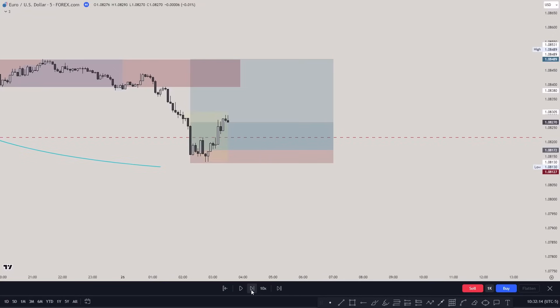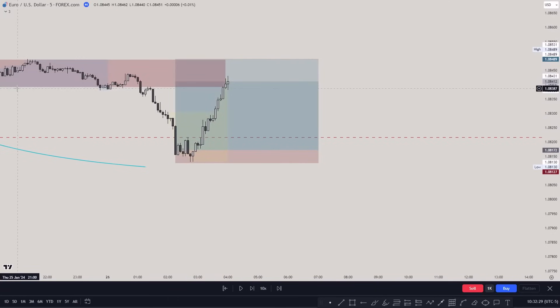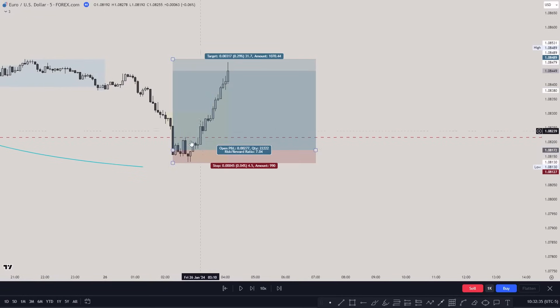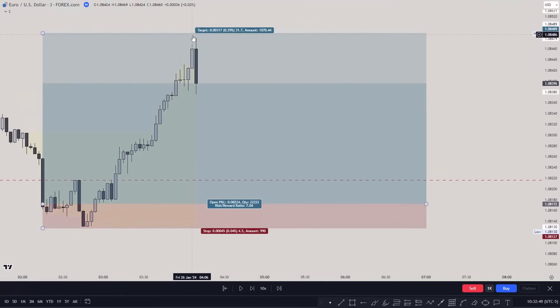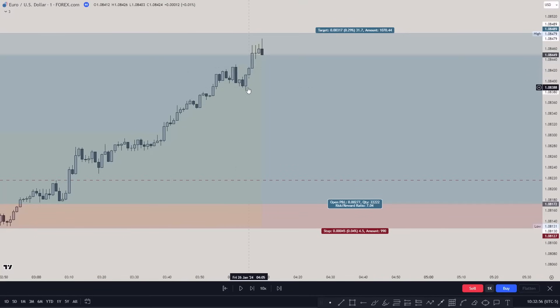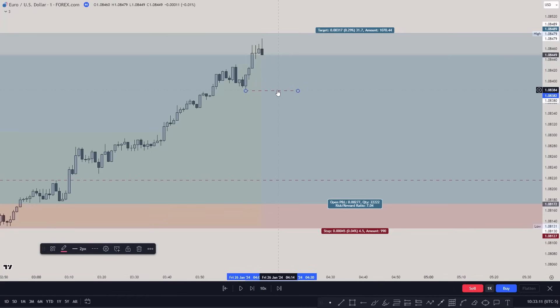Price was going up aggressively because we had those failure swings all the way up. Price went immediately to the Asian high — the original consolidation of the market makers buy model. On the lower time frame you had a fair value gap entry. Then price started to go lower even on the one-minute chart, and a lot of people panicked thinking we were going lower.